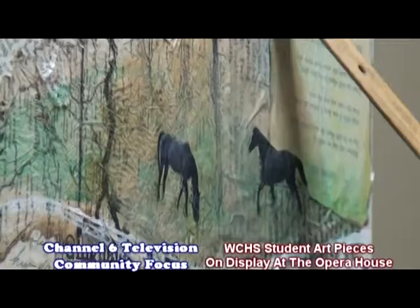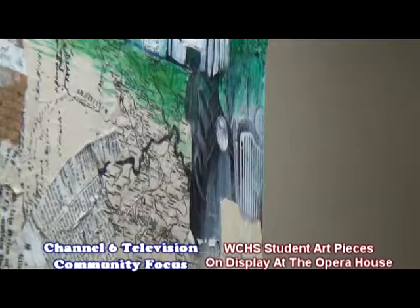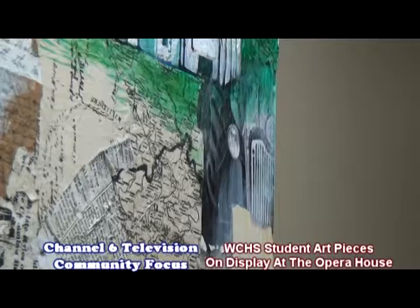They also depicted a 1953 Ford Jubilee tractor. This tractor in the mural is used to illustrate the significance of agriculture in Springfield and Washington County, so there's some history with that vehicle and agriculture.